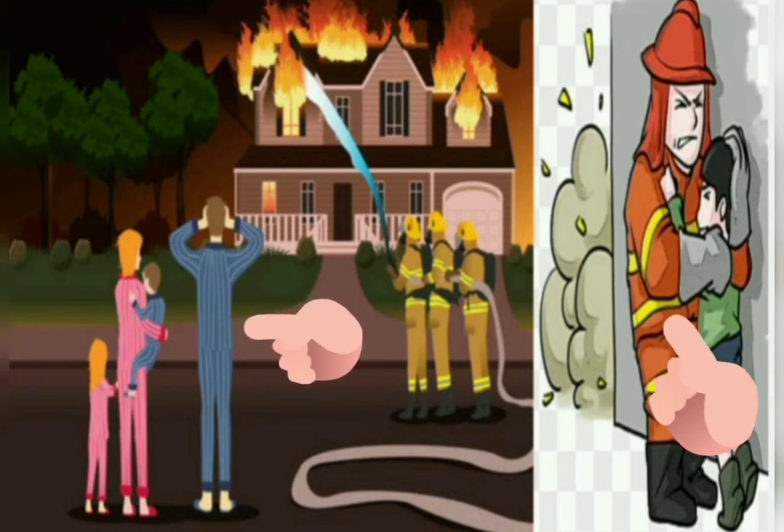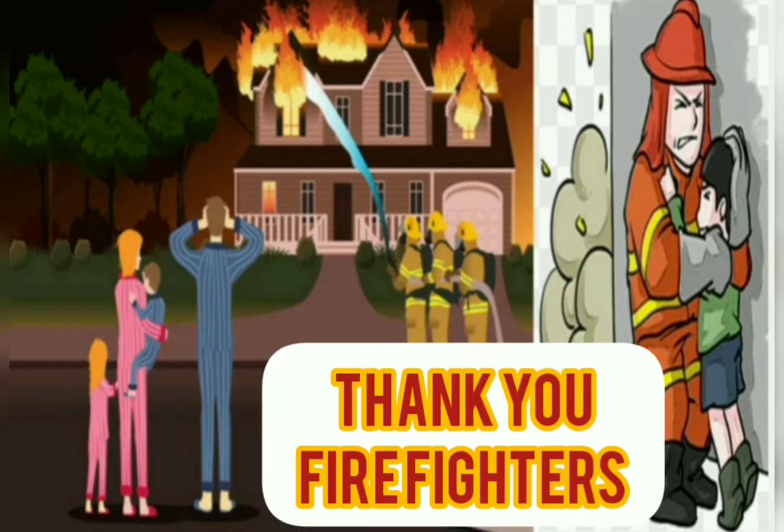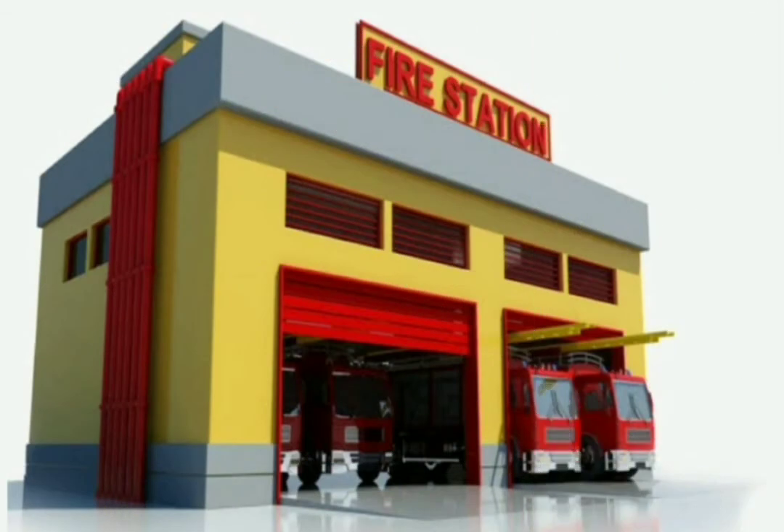So thank you to our firefighters. Thank you, fire fighters. The place where the fire fighters park their vehicle is called a fire station.